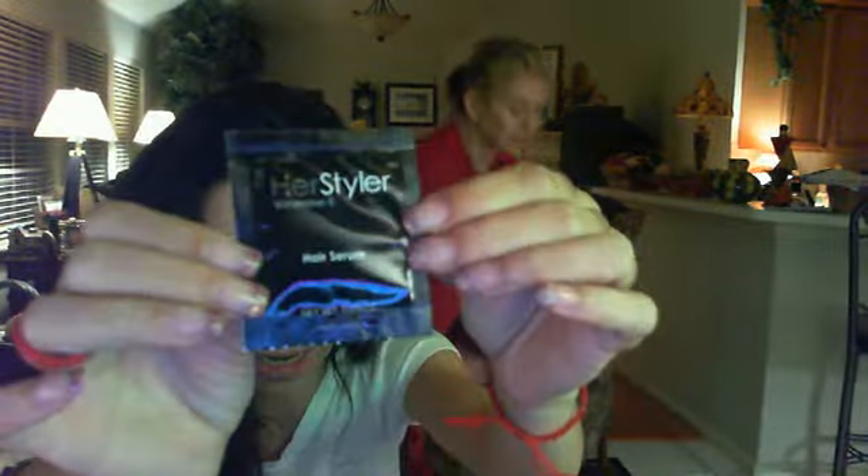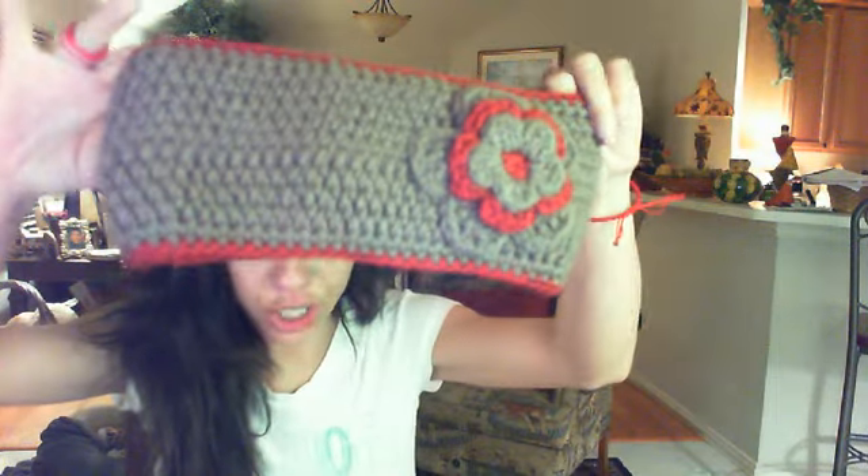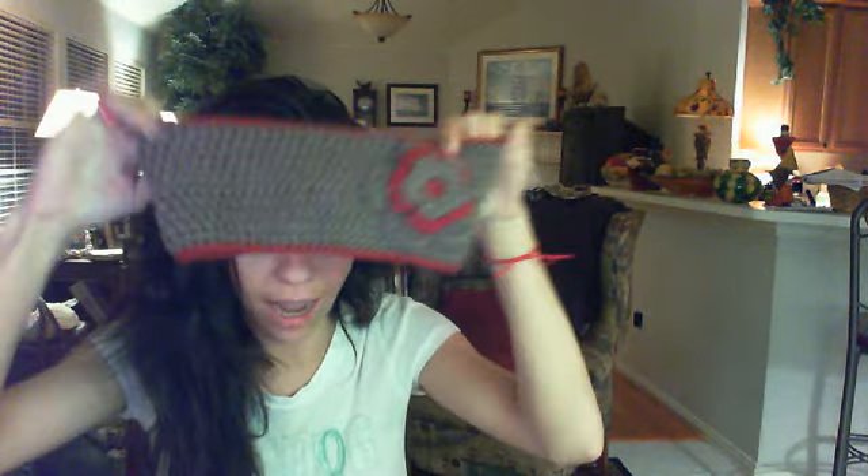She also sent me this really cute hand-blown glass necklace. Then she sent me some more stuff — she sent me this sample, a hair serum by Her Styler with vitamin E. She also sent me this crocheted item, and I'm not really sure if it's a headband or an eye mask, but whatever it is, it's so cute.